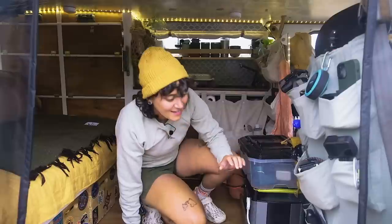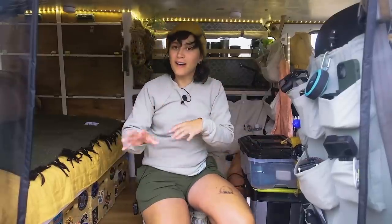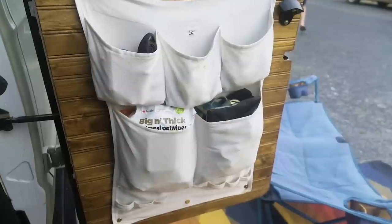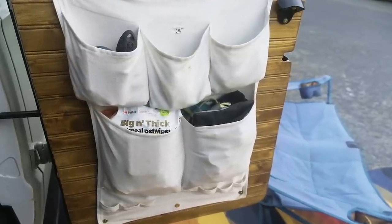We have things that as we've gone on we've realized we need right here to jump out the door — like binoculars, our GoPro, and our speaker.